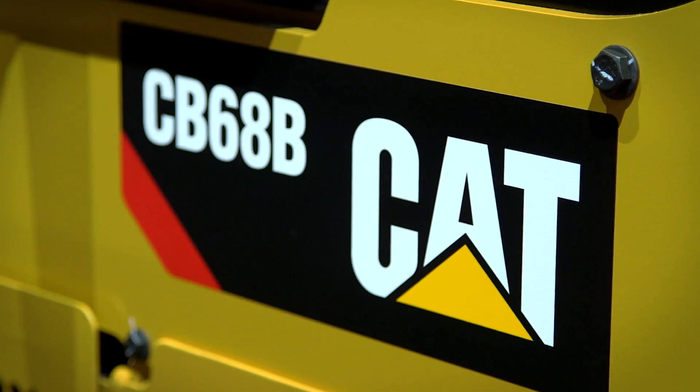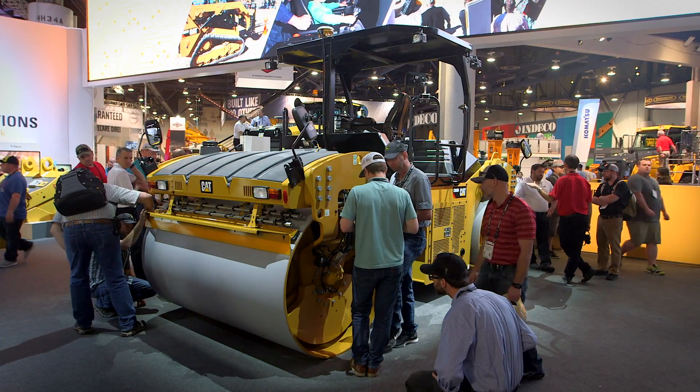The Caterpillar value is based on the pod-style vibratory system. This is proven in our asphalt and soil compactors for the last 20 years, and it's really what our compactors stand for.